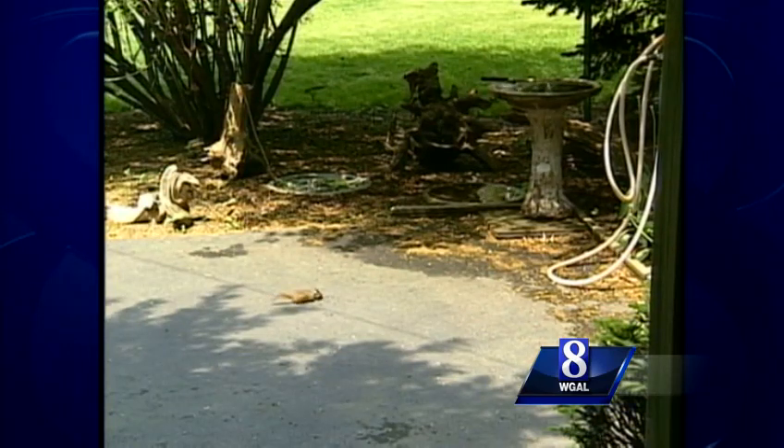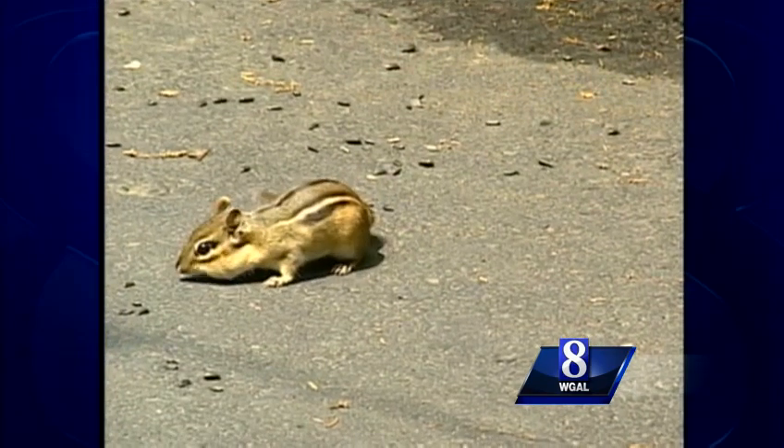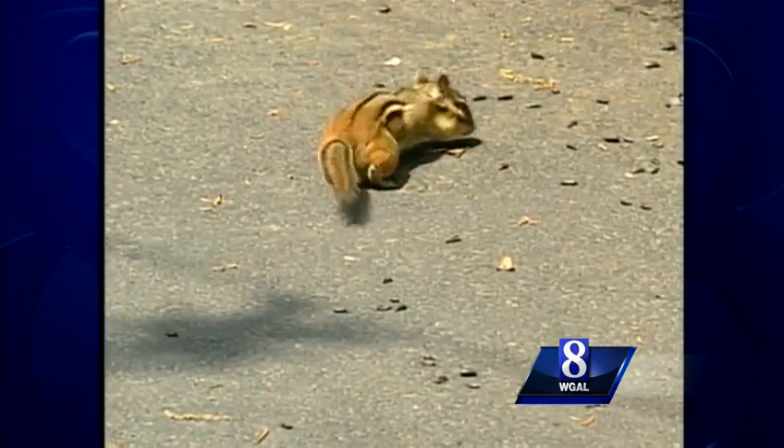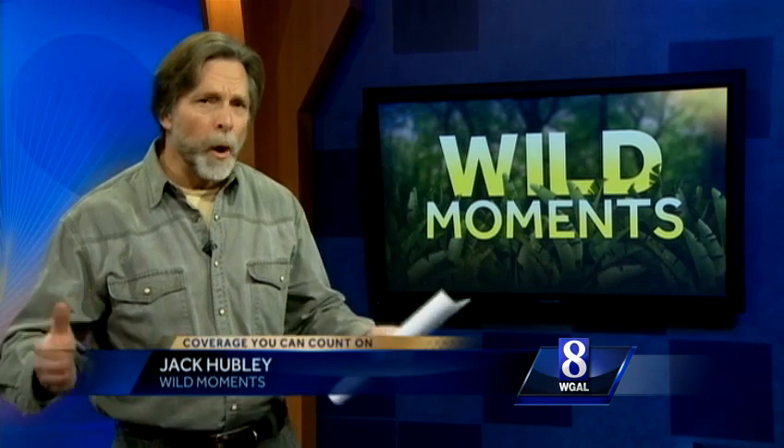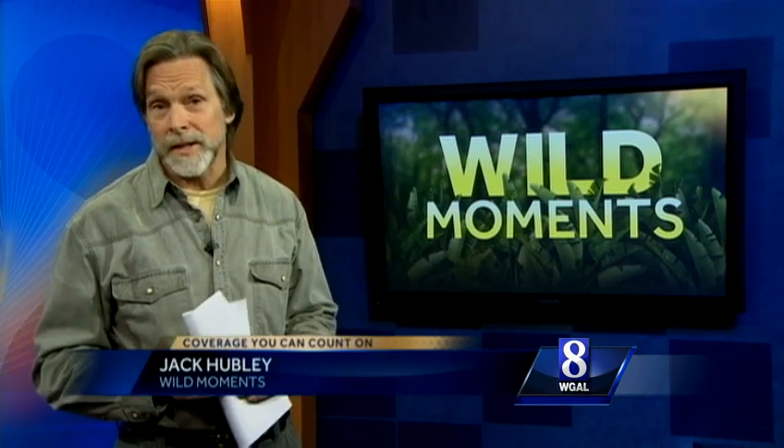The chipmunk, our little ground squirrel with racing stripes, has a savings account too, but he stores his in one lump sum. Stuffing his cheek pouches with seeds, he deposits them underground in a storage room or cache. Chipmunks don't hibernate, but they're not particularly fond of winter weather, so they hole up and depend on their underground stash for groceries.